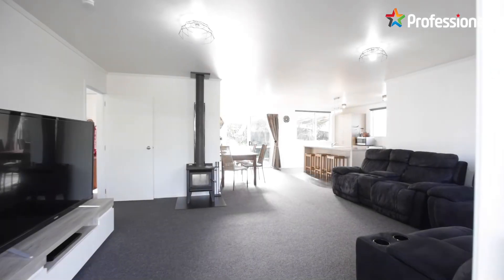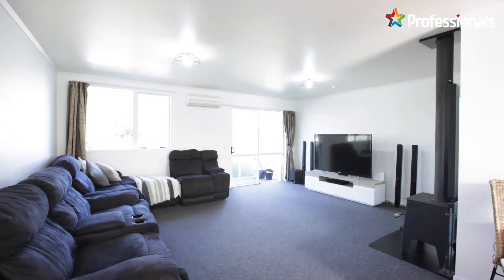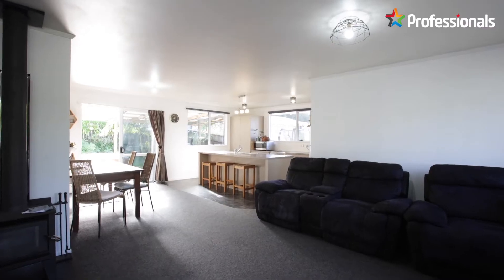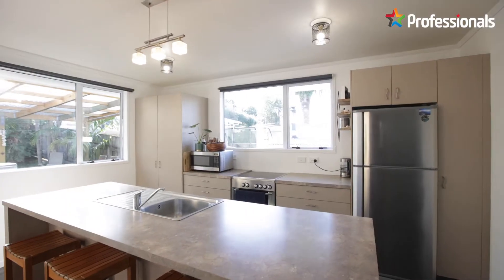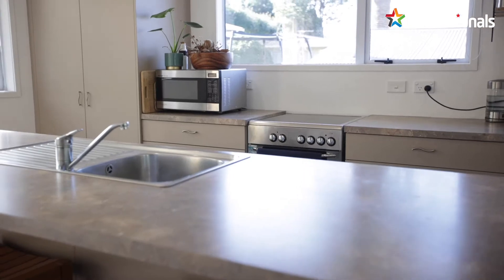Inside, the property offers a flowing, warm and inviting home with three bedrooms and a great entertaining space for the whole family. As soon as you enter through the front door, you'll see the generously sized lounge which opens into the open plan kitchen and dining area.